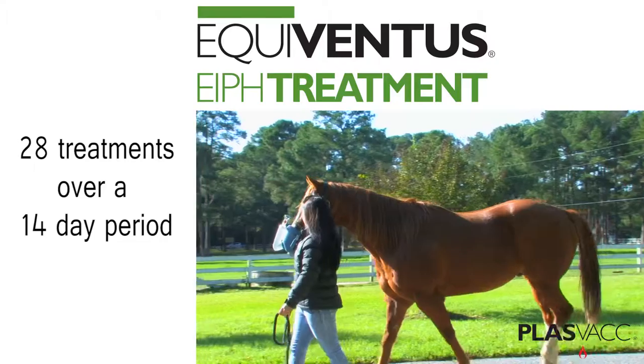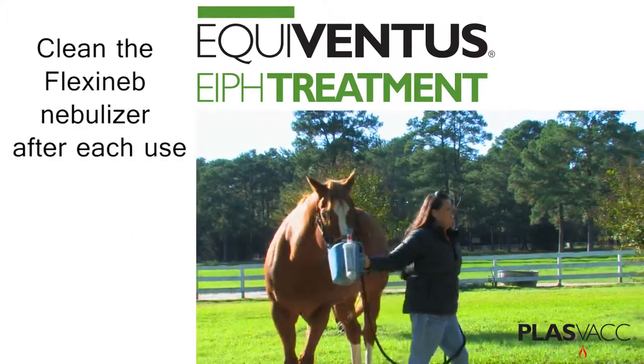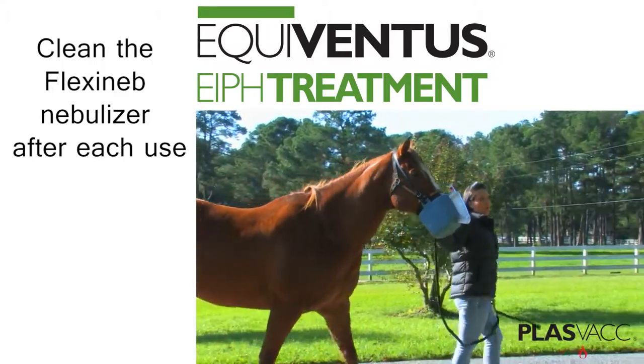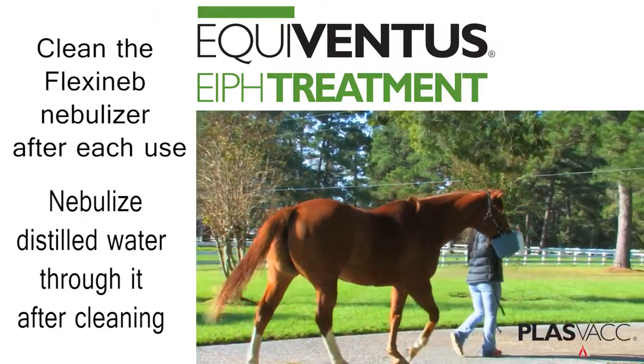It is best to space the treatments out as much as possible, such as administering the treatment first thing in the morning and late in the afternoon each day. A treatment course consists of 28 treatments over a 14-day period.